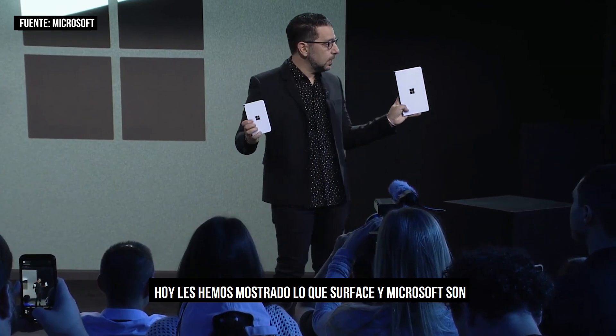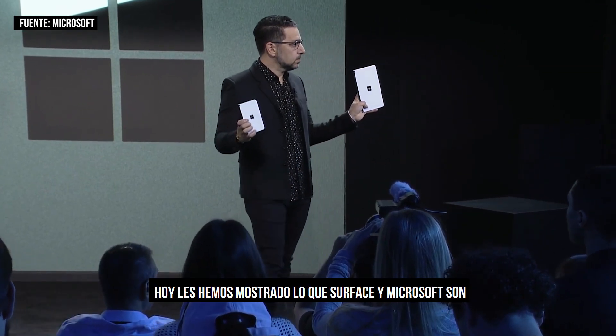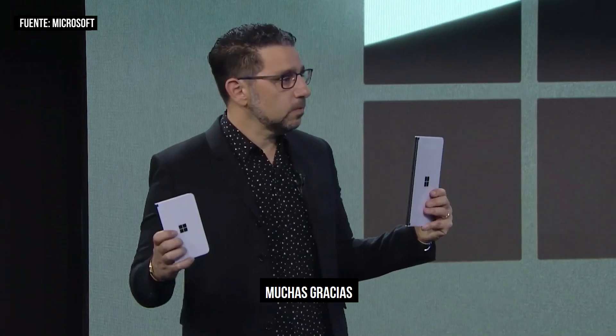We showed you today where Surface and Microsoft are. Thank you so much for having me today.